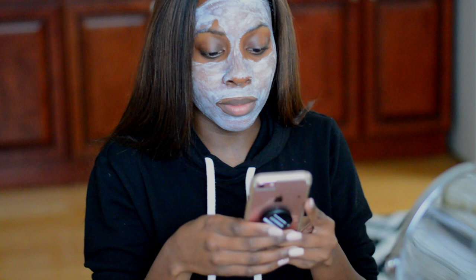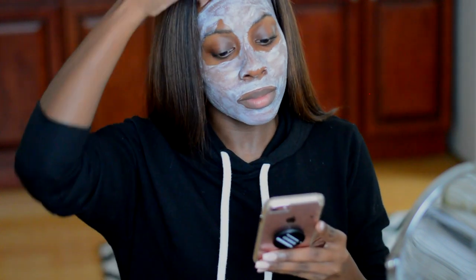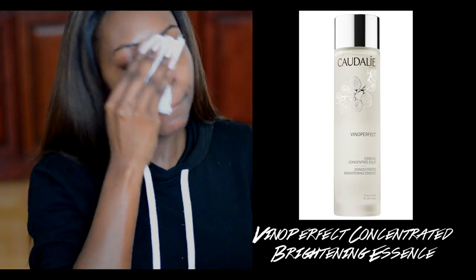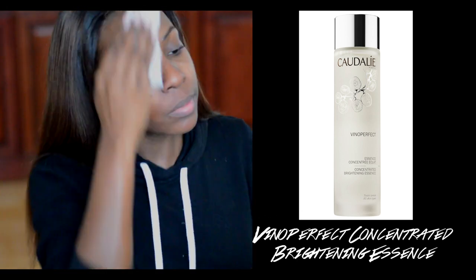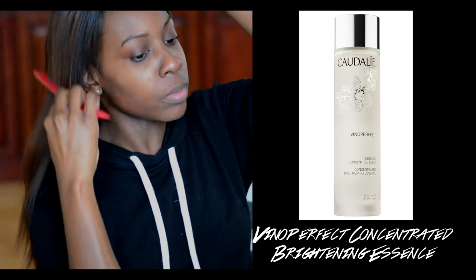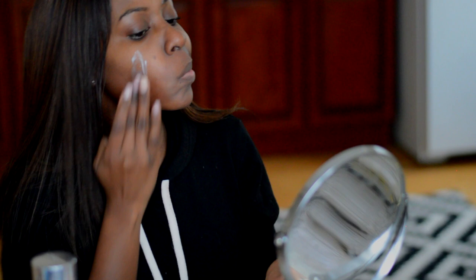Once the mask is off, I go in with the Caudalie Vinyl Perfect Concentrated Brightening Essence — it's the bomb. It's a toner used to immediately sweep away dead skin to reveal brighter, smoother, more even skin tone. It's amazing. After my toner, I go in with a moisturizer. I'm trying out the Caudalie Vinyl Source Cream Sorbet Hydrant right now. I'm liking it, not loving it, but I'll keep you guys updated.